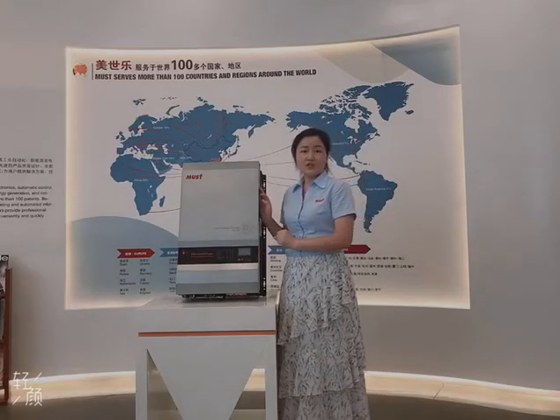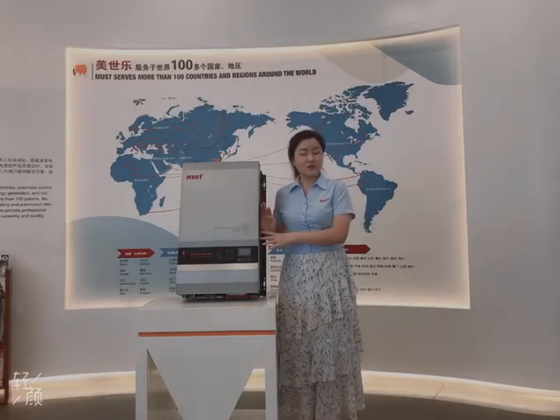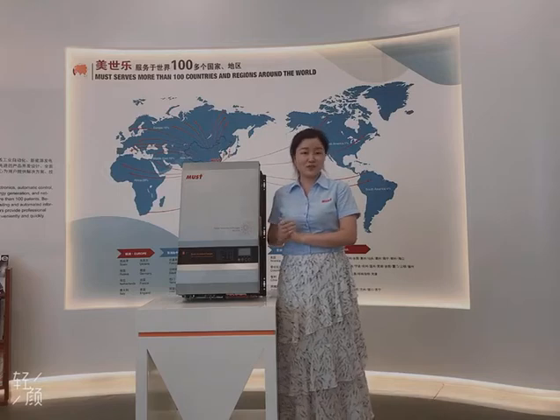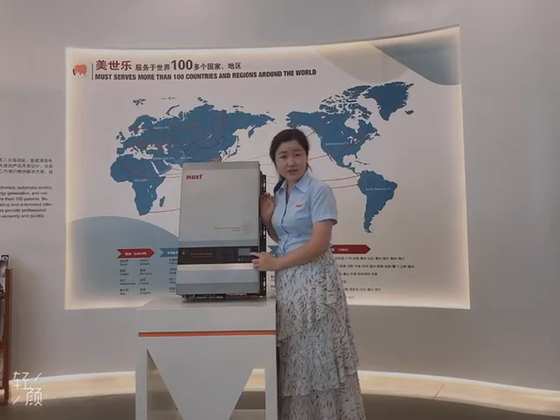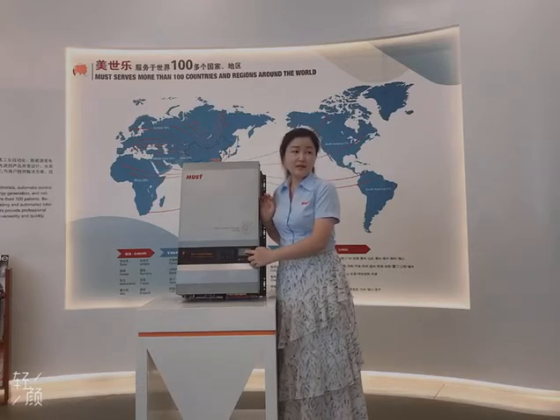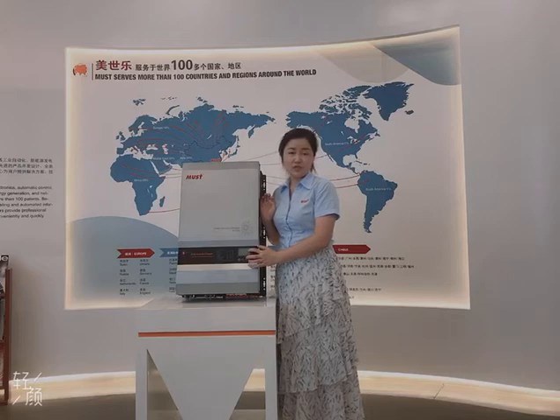I'd like to introduce you some basic knowledge of this inverter. The power range is from 4kW to 12kW. And here is the smart LCD. Through this one, you can set the working modes, charging current and charging voltage and so on.